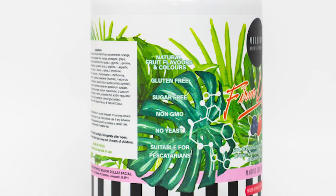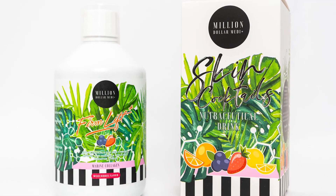All Million Dollar Medi Plus Skin Cocktails are non-GMO and made from natural fruit flavors and colors. They contain no yeast and are gluten and sugar-free.